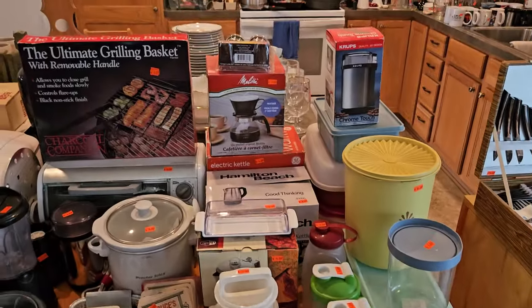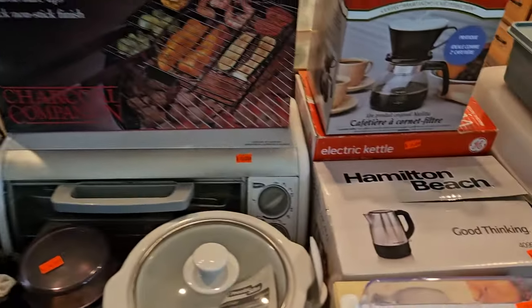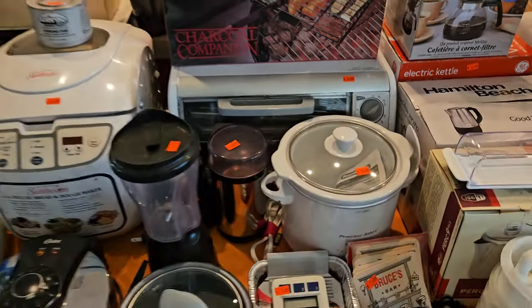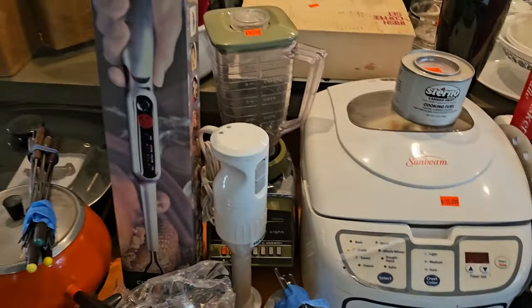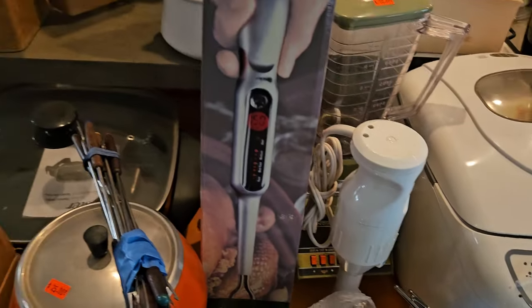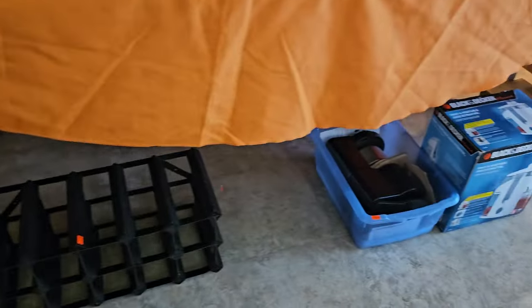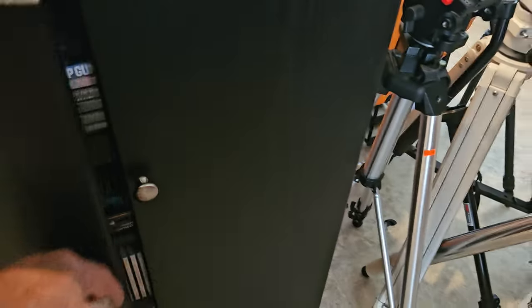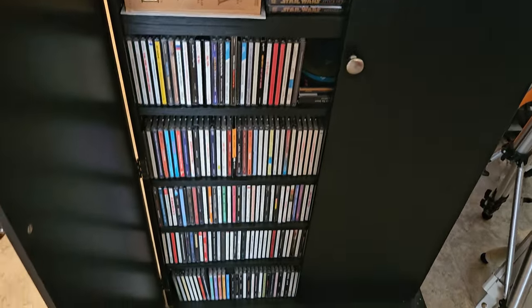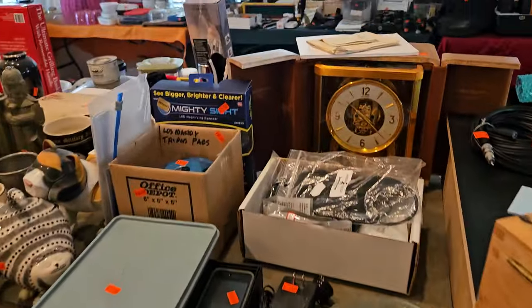Taking you across this table to show you more household kitchen goods. So many of these items still in the boxes — it's really awesome. Bread maker, mixers, chef fork — pretty cool. Mandolin. Underneath we have a few pieces too. Oh, look at this — it's full of CDs and DVDs.